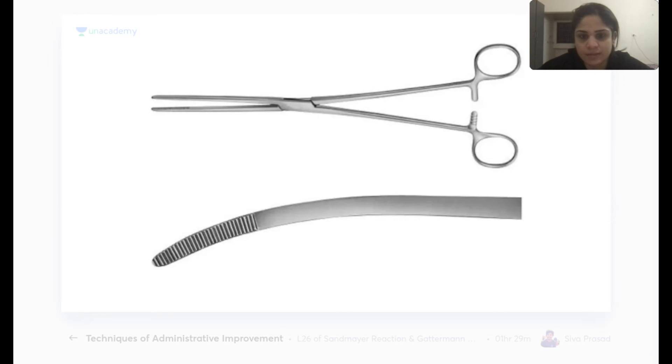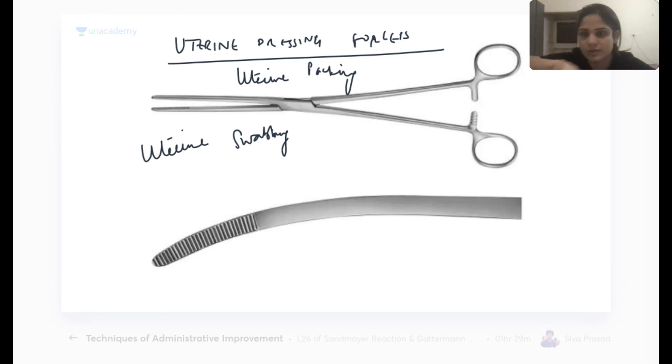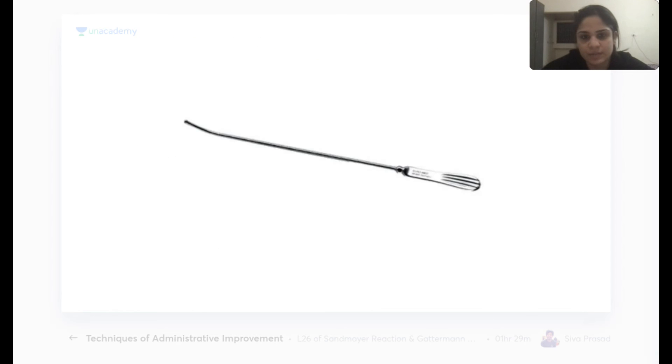Uterine dressing forceps are used for uterine packing or uterine swabbing with a gauze piece — for example, after check curettage or in cases of PPH. A gauze is placed between the two ends and rolled around the uterine cavity.